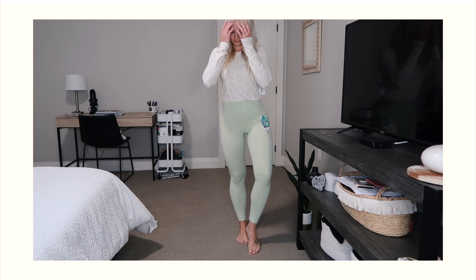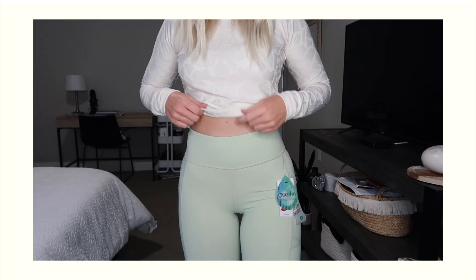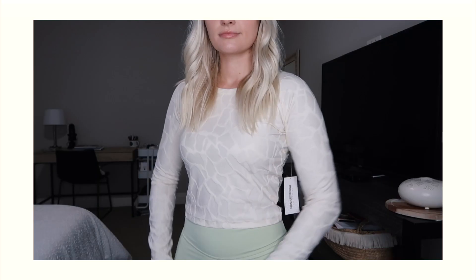Next I wanted to try some of their athletic pieces. This is a color I normally wouldn't purchase but it's kind of fun — these leggings were recommended in that earlier video. I got a size small; for reference I'm a size four in Lululemon leggings. They hit me at a nice ankle length and I'm five foot two, which I really appreciate since I don't like rolling my leggings. The back has a zipper detail for a key or money, and there are pockets on the side too.